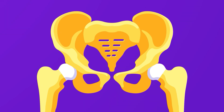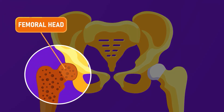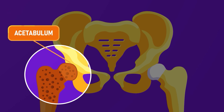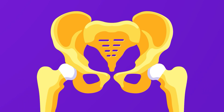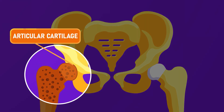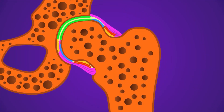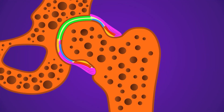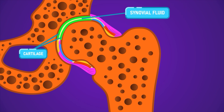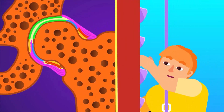Our hip is a ball and socket joint that consists of two parts: the femoral head, which has a ball-shaped structure at the top end of the femur or the thigh bone, and the acetabulum socket in the pelvis that fits perfectly to the femoral head. Both surfaces are covered with a smooth and slippery connective tissue called the articular cartilage. The joint structure is confined by the synovial membrane, whose fluid lubricates the cartilage. Together, the articular cartilage and synovial fluid help reduce almost all friction, allowing smooth movement.